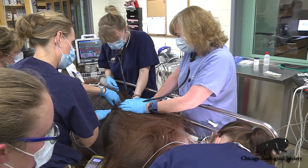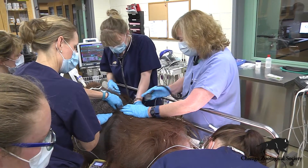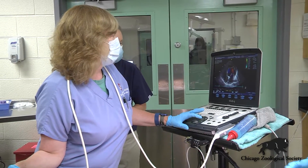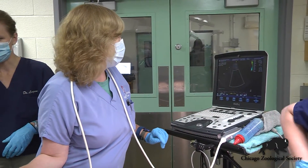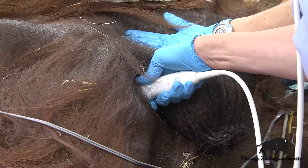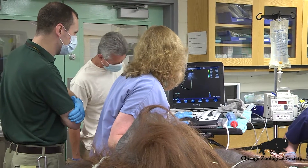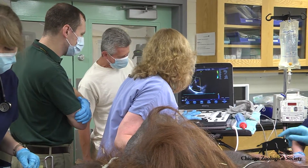Our veterinary team is being joined today by Dr. Buscio, who's a veterinary cardiology specialist. Dr. Buscio is doing a cardiac ultrasound examination of Ben's heart. This gives us a really fantastic look inside of his heart at the valves and the different structures inside, to understand better how his heart is functioning so that we know what medications would be most appropriate in keeping Ben's heart as healthy as possible.